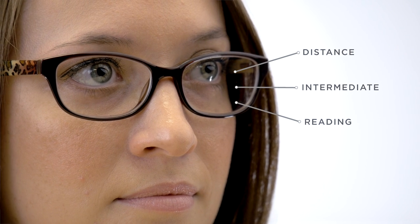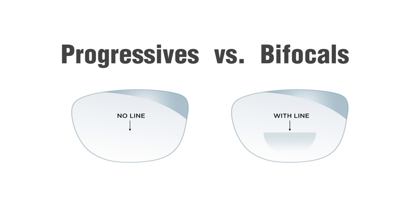A progressive lens is a type of multifocal lens. It gradually takes your prescription from your distance portion to an intermediate and then reading. The difference between a bifocal and a progressive is that the bifocal has a line and progressives do not.